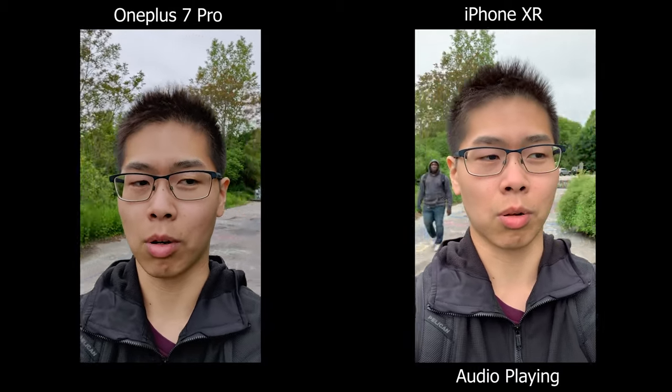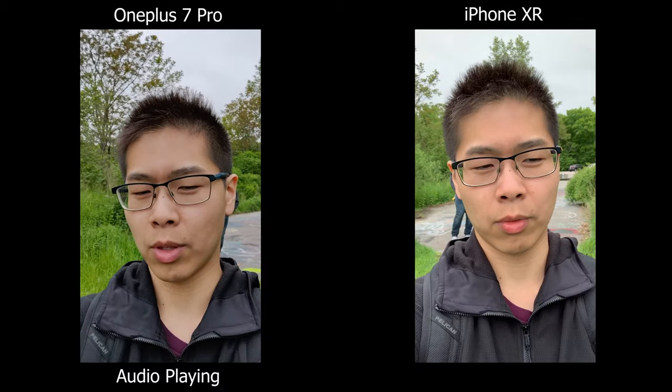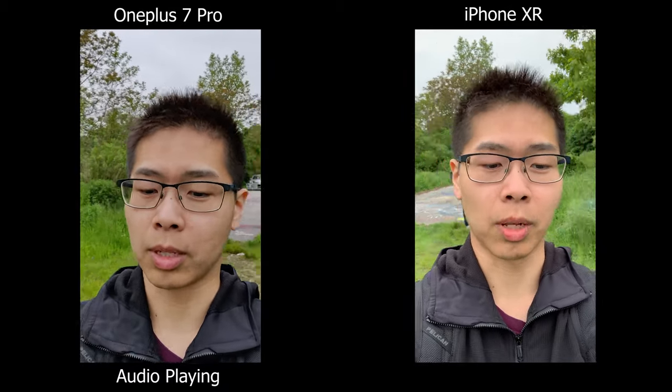Today we are going to be comparing the OnePlus 7 Pro versus the iPhone XR. For the price they're about the same, but everything on paper looks much better on the OnePlus 7 Pro.